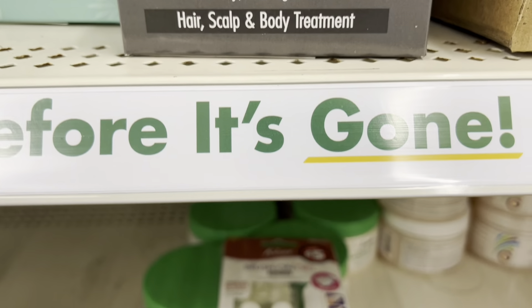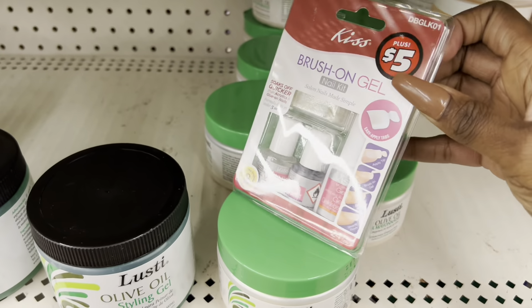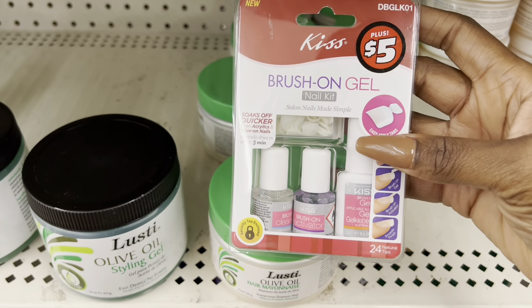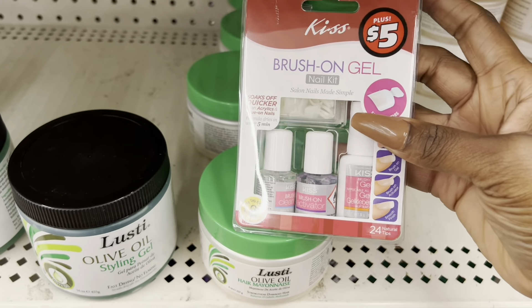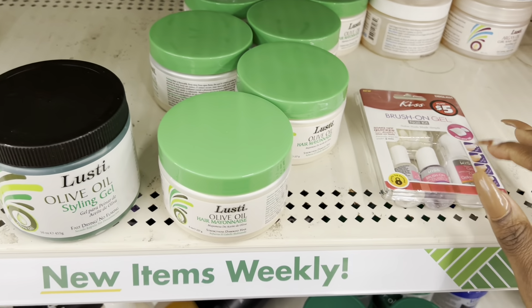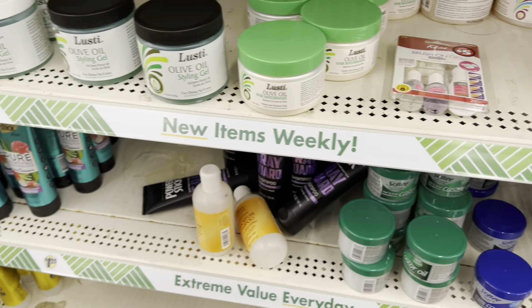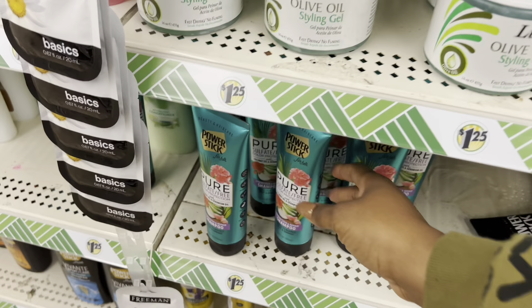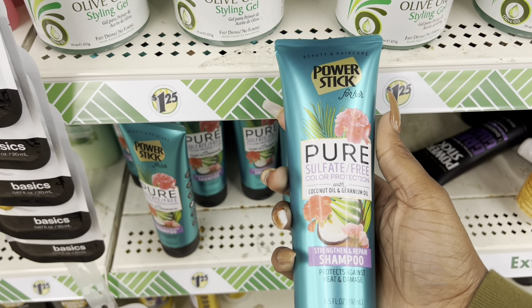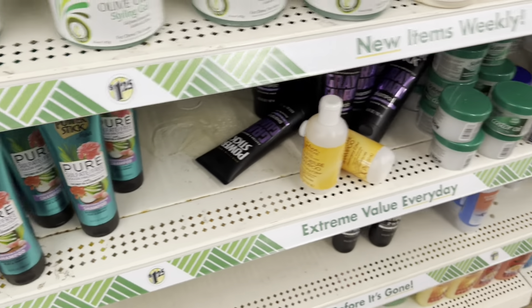Somebody put nails over here — there's a one-gel nail kit for five dollars. That's a lot cheaper than what I pay to get mine done. They have a lot of Lusty products too, though I don't really use those. They also had a sulfate-free color protection shampoo and conditioner, though I don't see the conditioner right now.